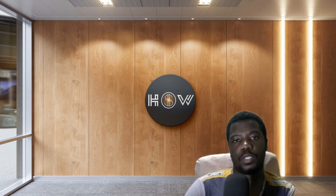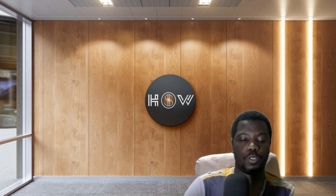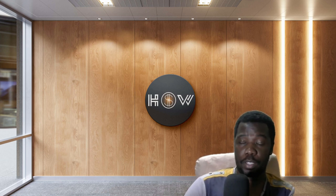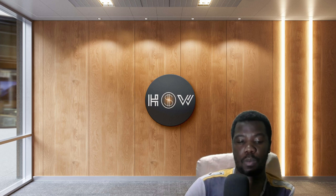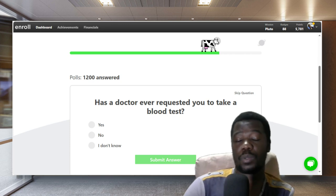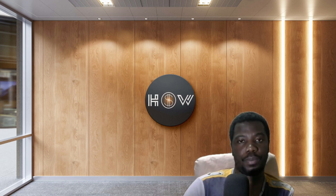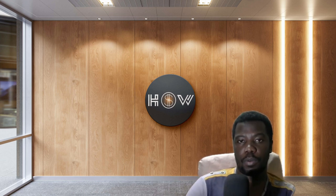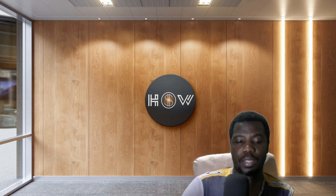What you'll be doing mostly on this platform is testing certain websites and mobile applications. What happens is you register on the platform and then you have to take certain polls or answer questions. You have to answer those questions honestly, and those answers are actually going to be used to find small projects that actually meet your criteria.